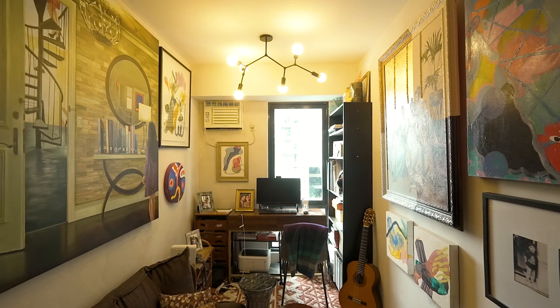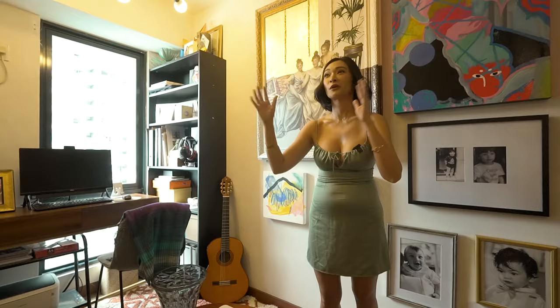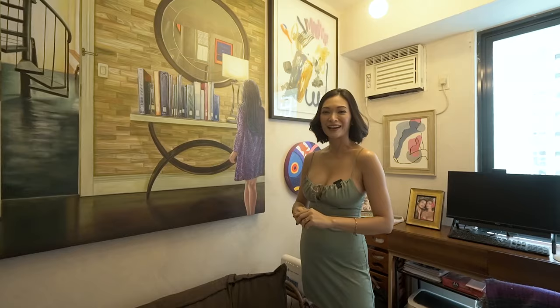If you look around, the first thing you'll notice is the art. I've just started collecting fairly recently. I like to think of myself as an artist — I love to paint and draw. Unfortunately I don't have time for that, so since I can't do my own art, I'll just collect some local art.